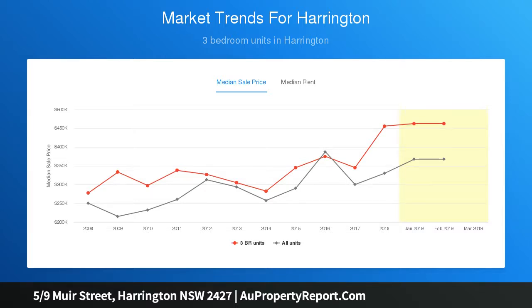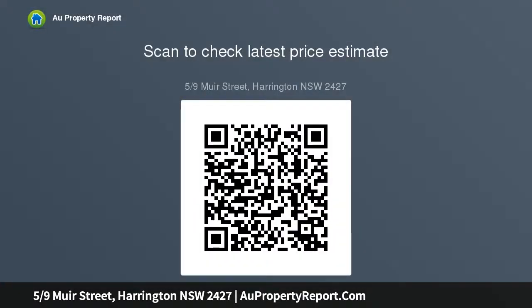Open plan living areas flowing to north facing courtyard. Living areas and kitchen flooded with natural light. Granite kitchen with sleek stainless steel appliances. Two bedrooms with built-ins.